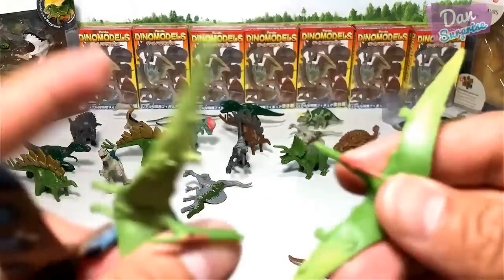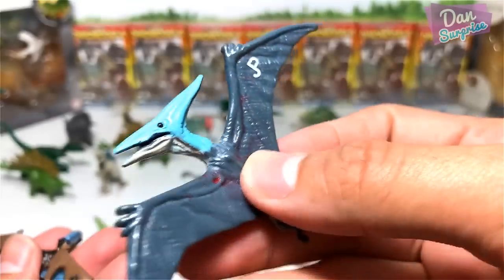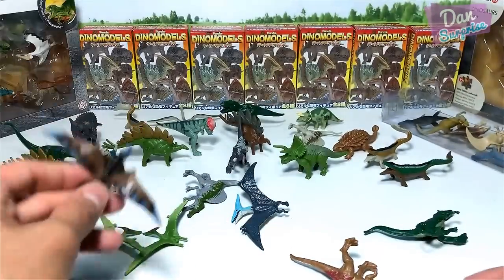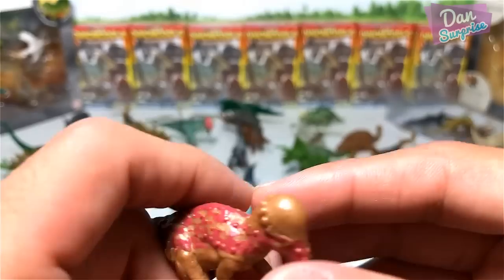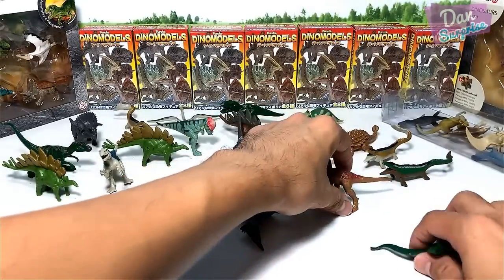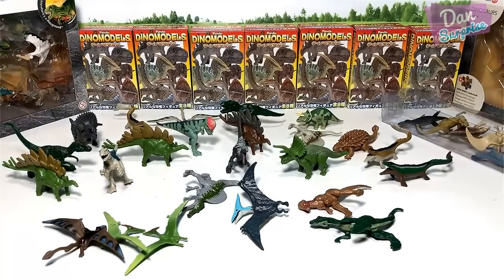Pteranodon — two of them in fact. Another Pteranodon but this is from Jurassic Park — a vintage figure. And this is another Dimorphodon. Pachycephalosaurus — oh, this is actually the only one. Pachycephalosaurus. Dilophosaurus. So these are the Jurassic World minifigures — let's move on to our next set.